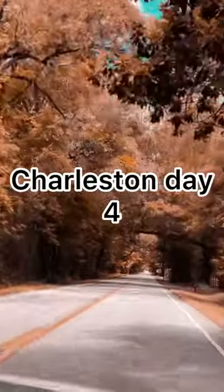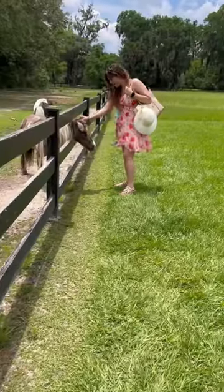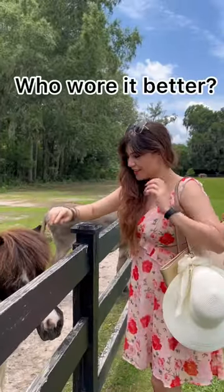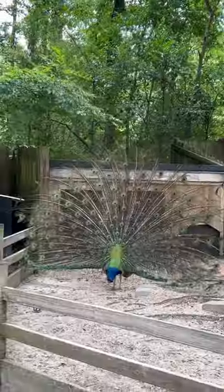Today I'm going to the Magnolia Plantation, and the first thing I'm going to do as I get there is play with the animals. These guys are not only cute and friendly, they're also fashion forward — same hairstyle!